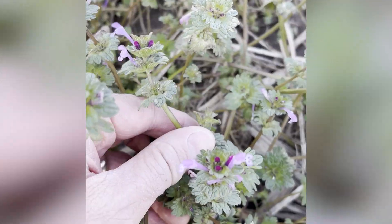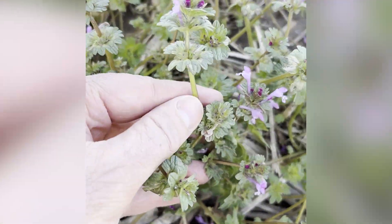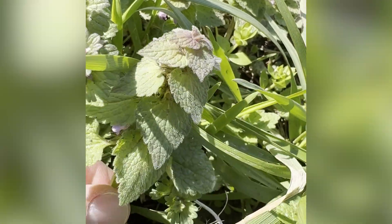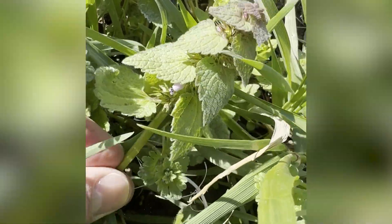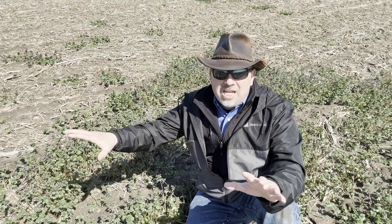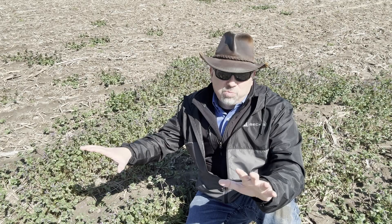We all know the list of winter annuals — things like what you see here: henbit, with those square stems and purple flowers; that look-alike dead nettle, again square stems, a little different leaf structure; chickweed; mustards. The list could go on and on — the stuff that makes fields green and woolly each spring.